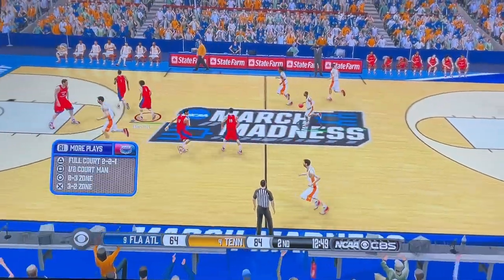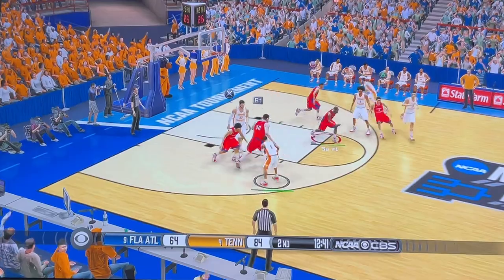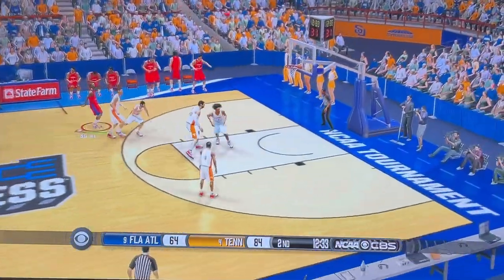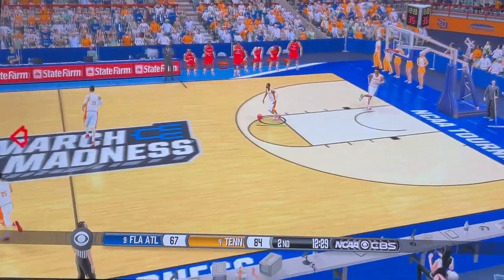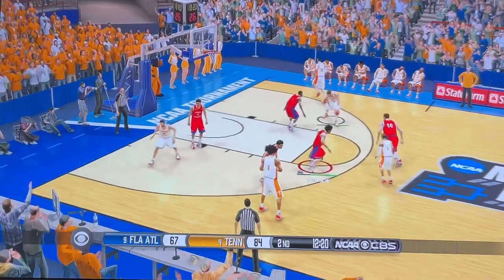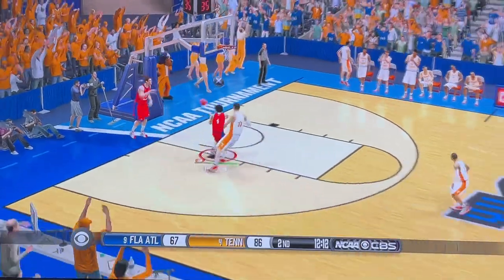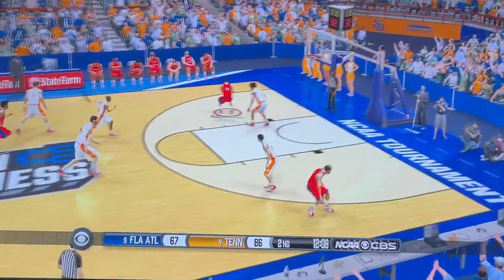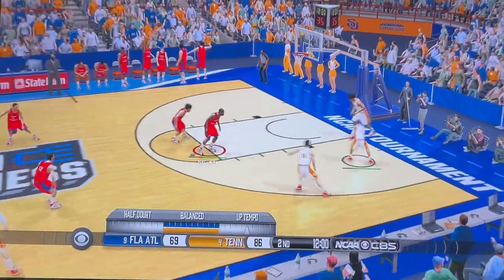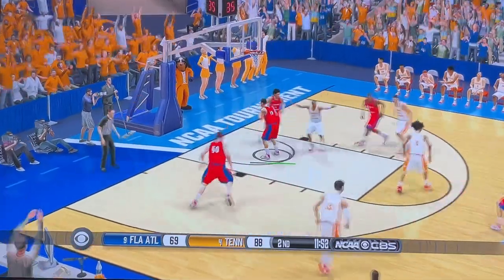Turnover, they'll go the other way. Receive the pass in the paint. Shot's off, grabs the rebound. Out on the left wing — he shoots from downtown and hits! On the left side. Down the lane, pushes in. Up and in — ha ha!